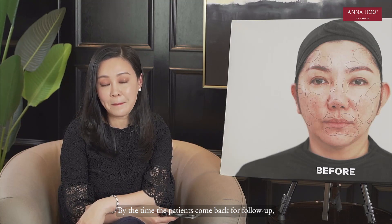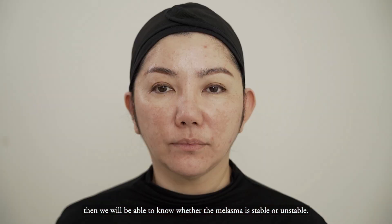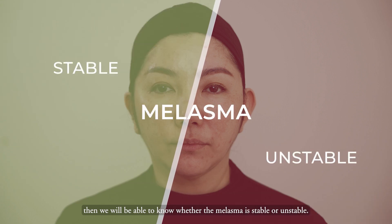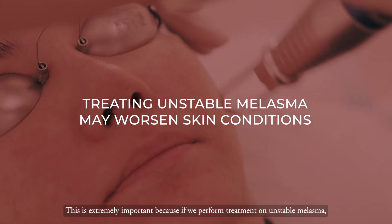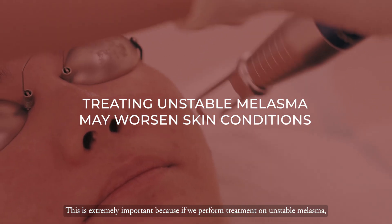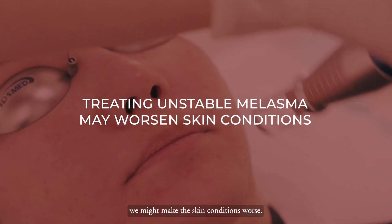By the time the patients come back for follow-up, we will be able to know whether the melasma is a stable or unstable one. This is extremely important, because if we perform treatment on an unstable melasma, we might make conditions become worse.